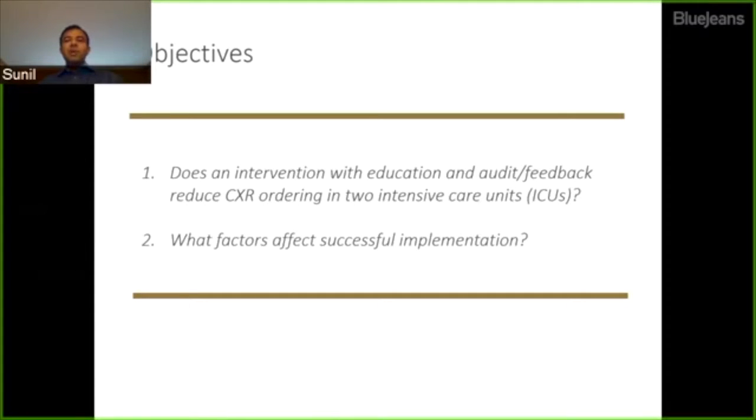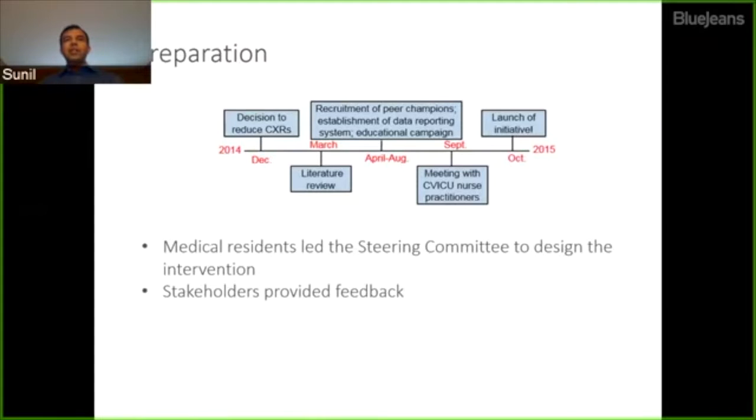In this project, we had two objectives: to determine if an intervention with education and audit feedback effectively reduces chest x-ray ordering in two ICUs, and to study what factors affect successful implementation. This initiative started in 2014. Our medical center has a committee led by trainees — medical residents and students — who decide which initiatives to pursue. They reviewed the literature, recruited peer champions, established a data reporting system, and designed an educational campaign. In September 2015, they met with clinical staff in the ICUs, including physicians and nurse practitioners, and launched the initiative in October 2015.